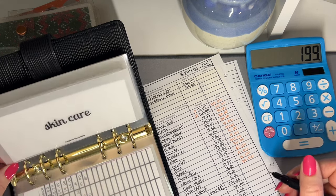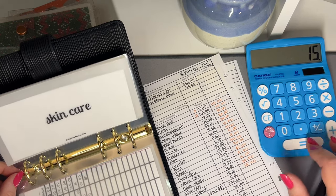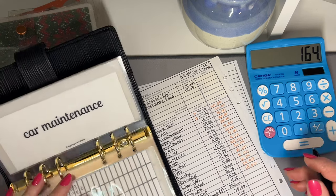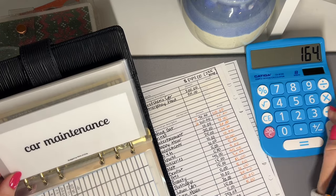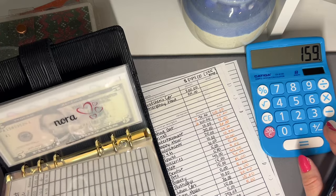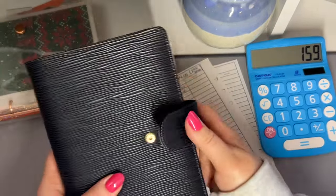Skincare is getting stuffed — I need to buy some face lotion, so I need to get that up. Car maintenance — we are actually going to put $5 in here. Co-pays: none of those are going to get stuffed. So that is it for my beautiful new black binder.